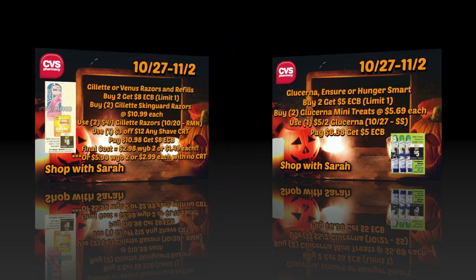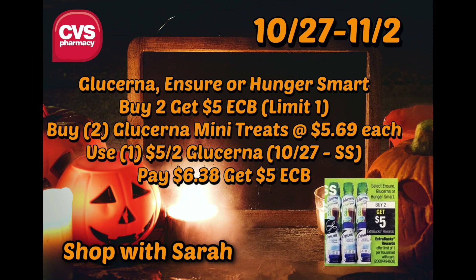The next deal is for the Glucerna Ensure or Hunger Smart — the little mini treats are typically included. You're going to buy two and get back a $5 ExtraBuck with a limit of one. The Glucerna mini treats are $5.69 a piece at my store. You can use one $5 off of two Glucerna coupon — usually for any Glucerna product — from the 10/27 SmartSource. You'll pay $6.38 out of pocket and get $5 in ExtraBucks, making it $1.38 for two, or $0.69 each.